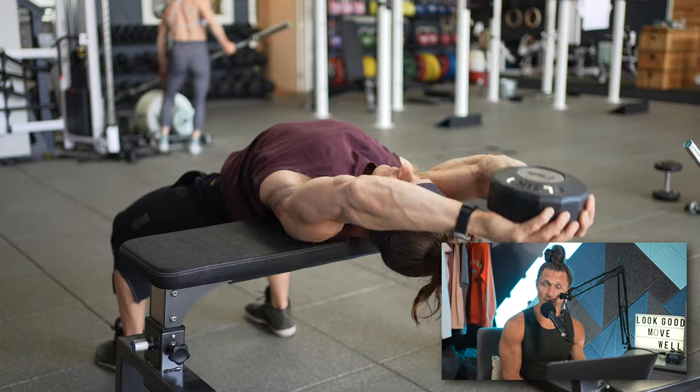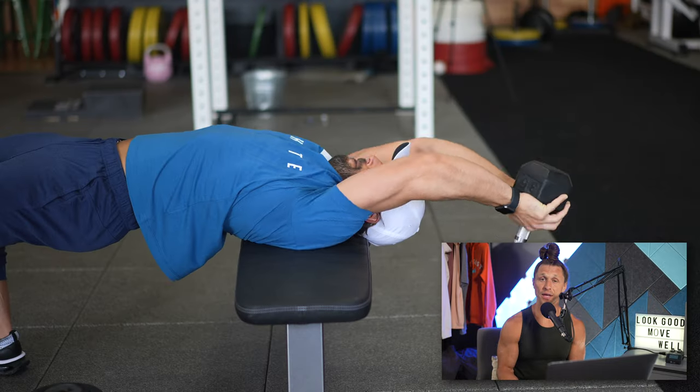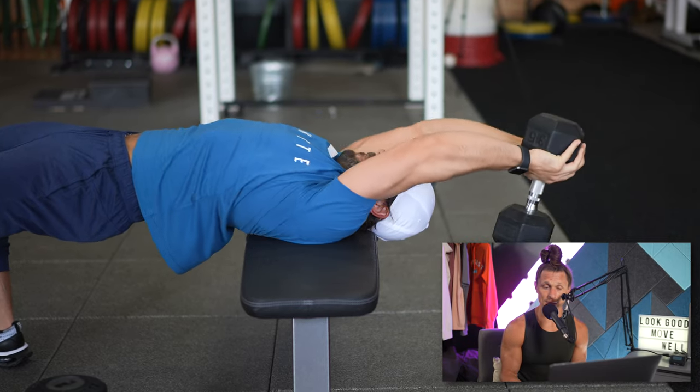Stick to one group of exercises or one movement pattern for six to twelve weeks until you stop seeing results. I know the weight we used for the dumbbell pullover last week, so this week I'm going to either progress the weight, get a couple more reps, have better control, or maybe add an additional set. Since it's only the second week of this build, I simply used the same weight and tried to do one or two more reps on each set.